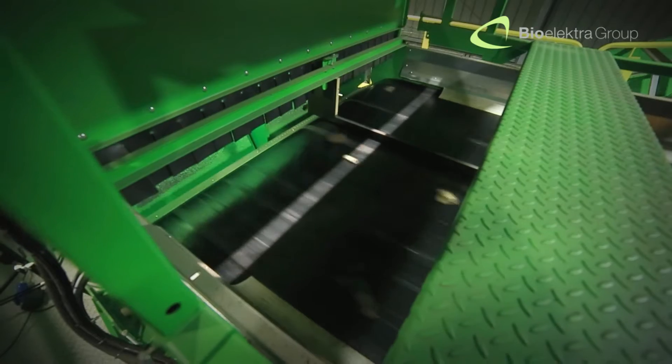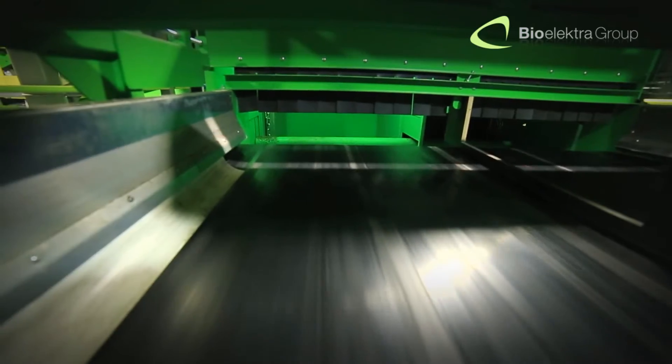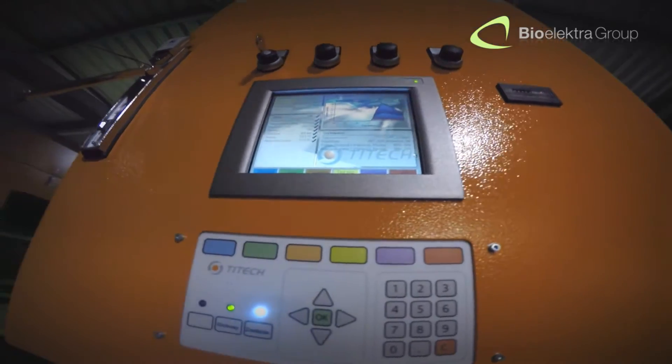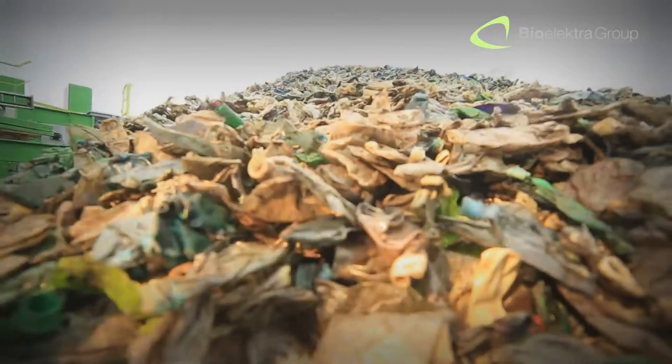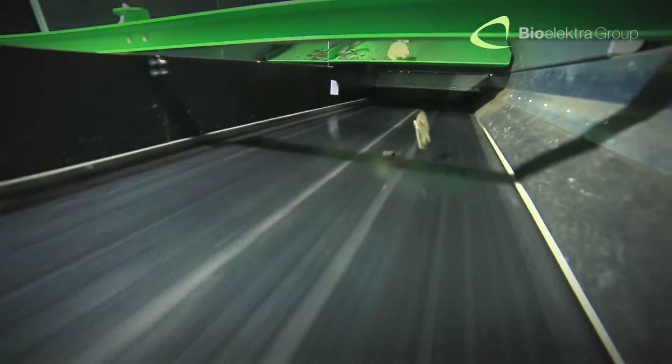The most demanding unit in the technological process of separation is the set of optical sorters. The NIR optical sorter, designed to separate plastics from mixed waste, fully isolates the following fractions: colored and transparent PET, which are plastic bottles and containers.